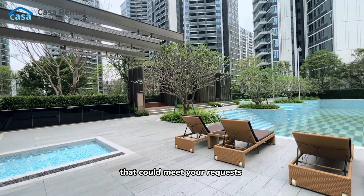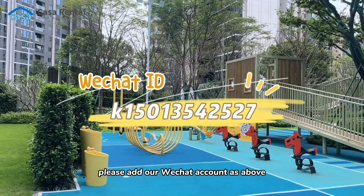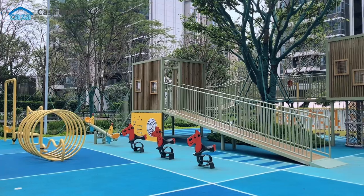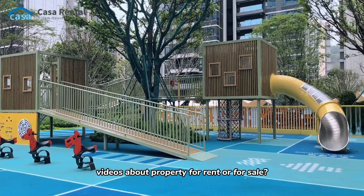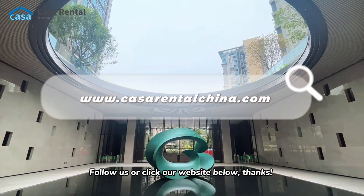If you're interested in our apartments, please add our WeChat account as shown above. Want to watch more videos about property for rent or for sale? Follow us or click our website below. Thanks!